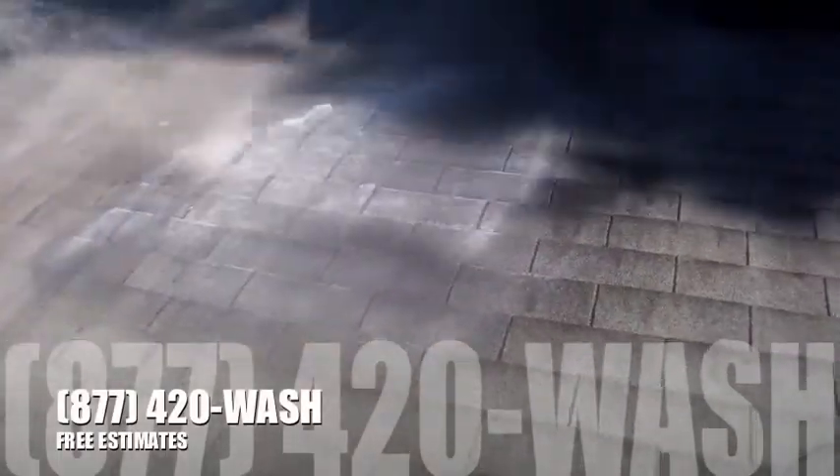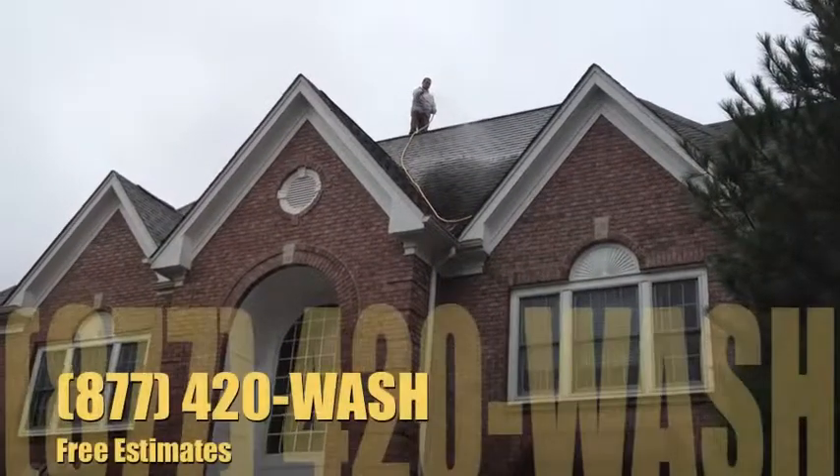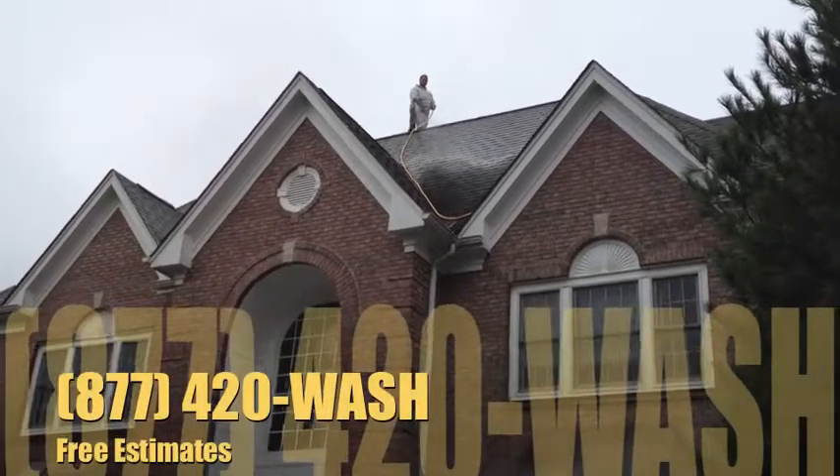We offer a five-year spot-free warranty on every full roof cleaning in writing. We know that once you've fully sterilized the entire roof it will stay clean beyond five years and more.